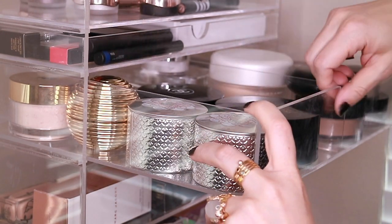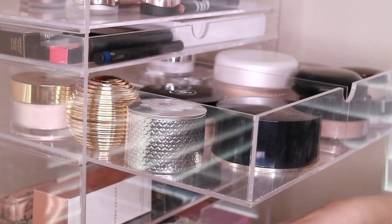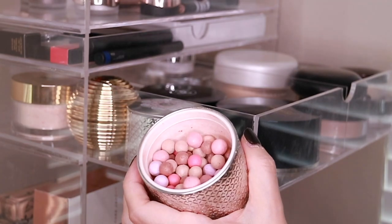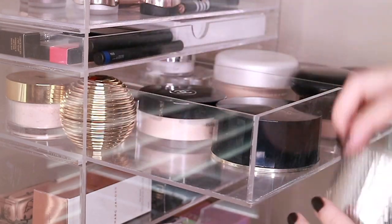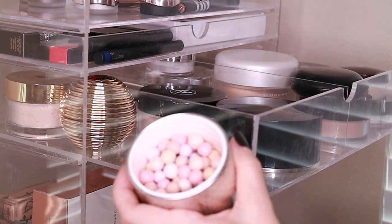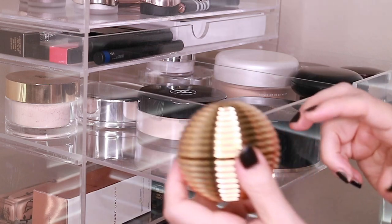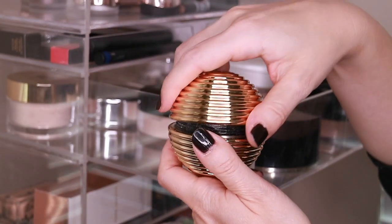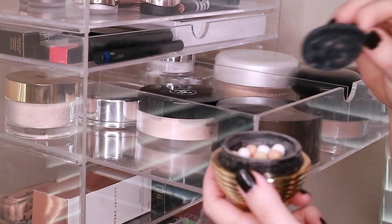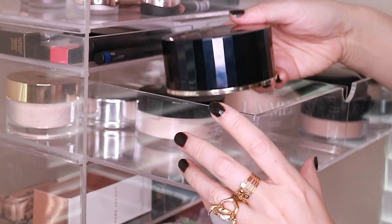Then I have two of the Guerlain Meteorites — I have the Doré which is the darkest, and then I have a medium. Then I have the limited edition gold pearl Meteorites that comes in this golden orb. The Meteorites looks super pretty as a highlighter.